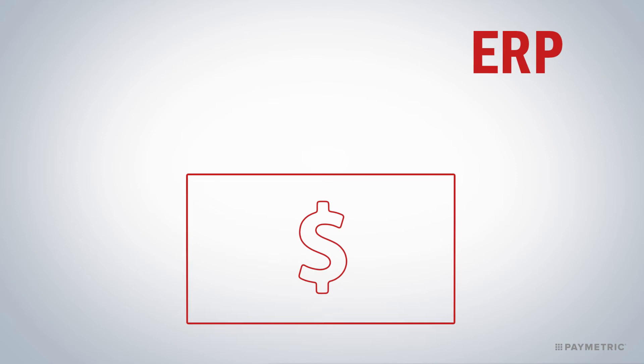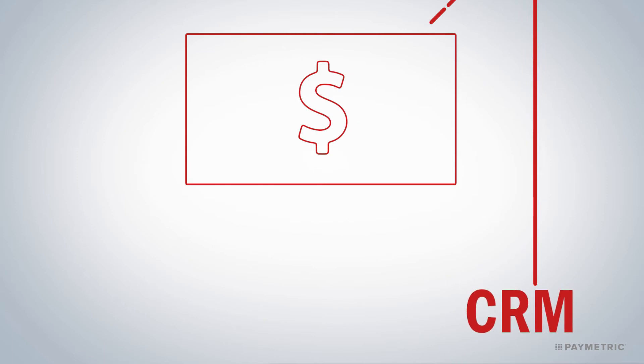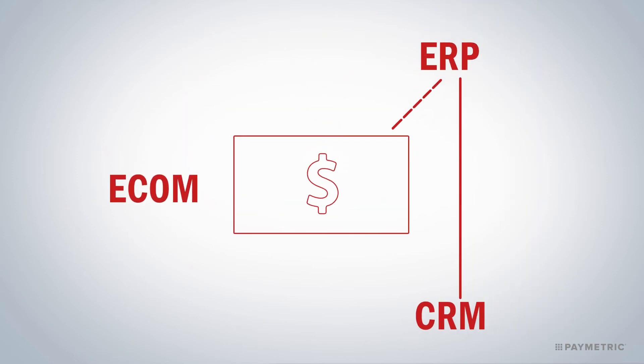Every company wants to get paid in a simple and timely fashion. The problem is that nothing's simple when you're a large enterprise dealing with transactions. You have to enter everything into your ERP system, and this can be a long, error-prone, manual process. And it's got to tie into your CRM system. Add in one more factor, such as e-commerce, and everything starts to get really complicated really fast.